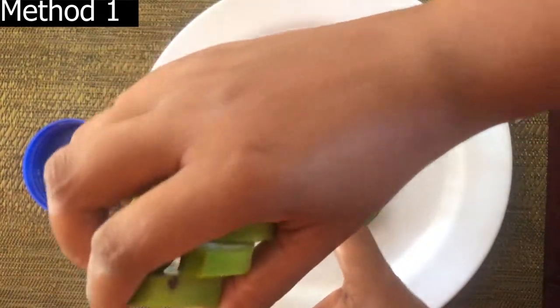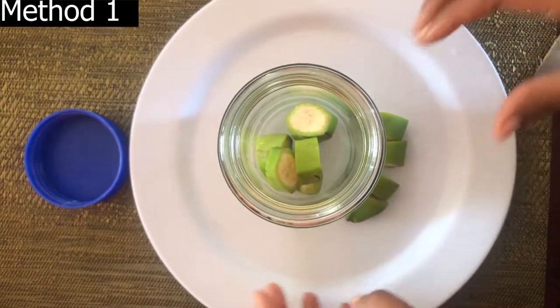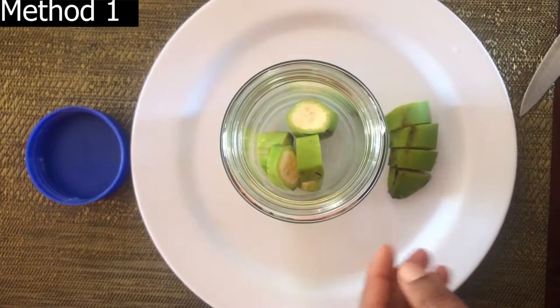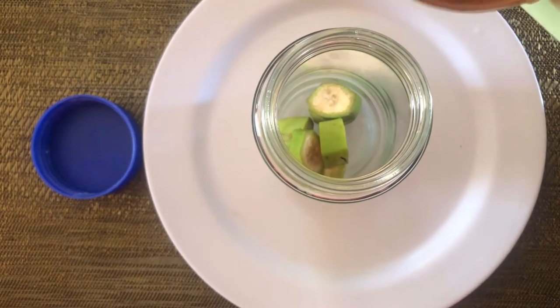I will then soak approximately half of the banana into one cup of alkaline water overnight. I store this in the refrigerator and I consume this for nine mornings after my monthly cycle.